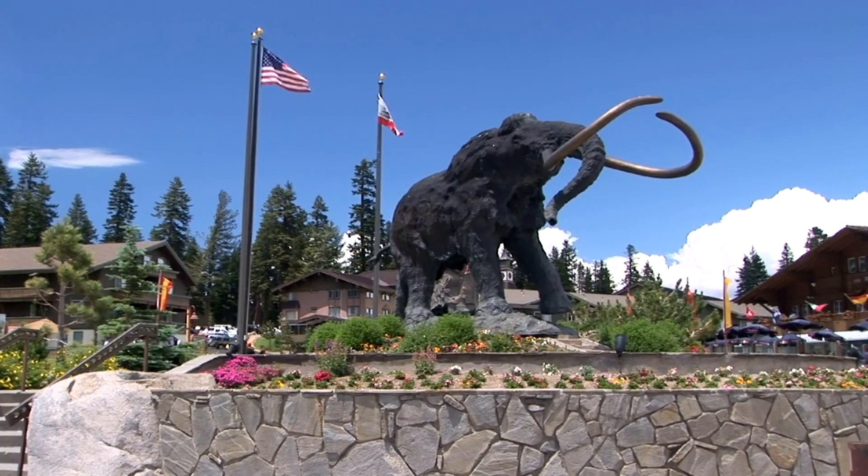The woolly mammoth is the most famous species. These majestic creatures went extinct around 4,000 years ago, although some populations may have survived longer.